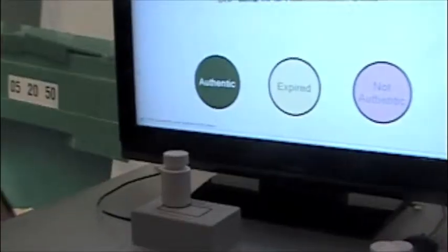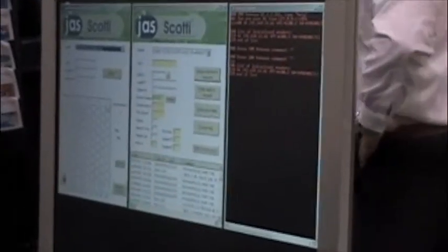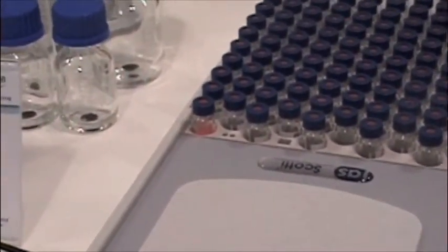NXP showed that item-level tagging of pharmaceuticals could help to reduce the occurrence of counterfeit drugs in the marketplace. JAS introduced the SCOTI system that could be used in molecular biology labs.